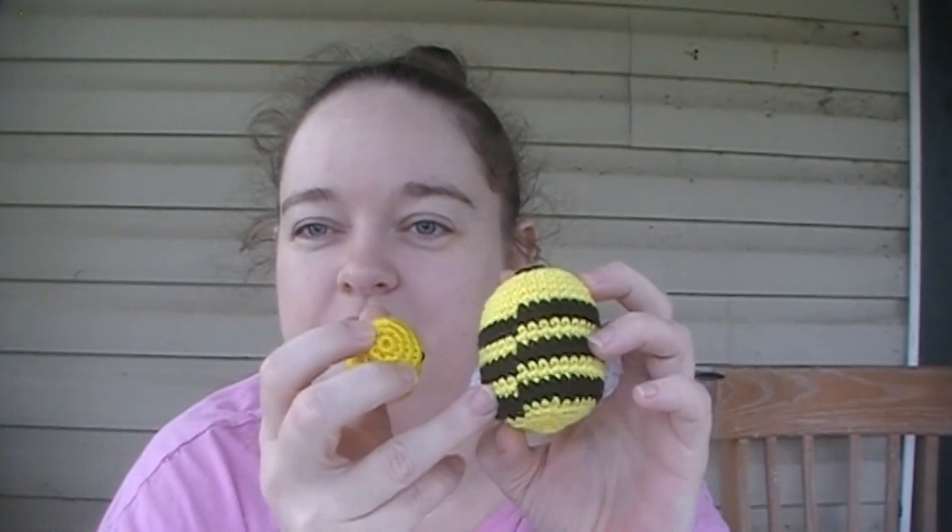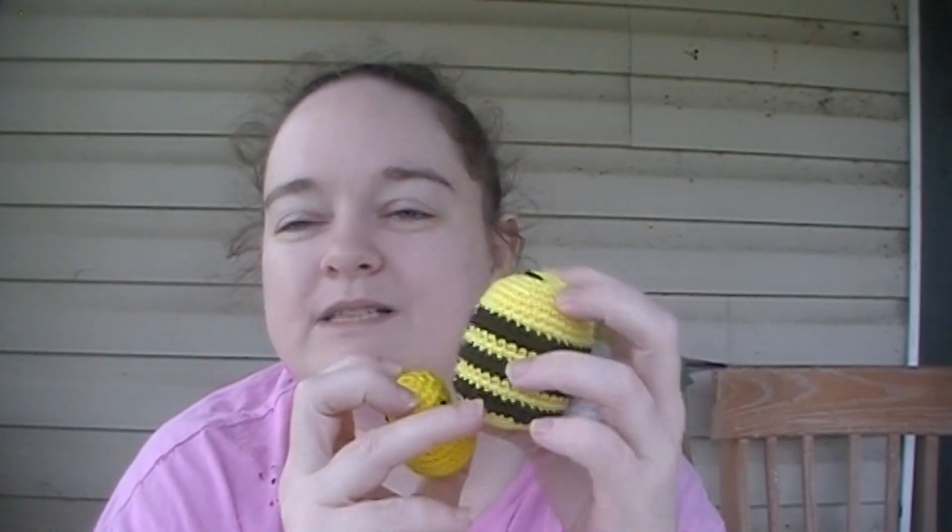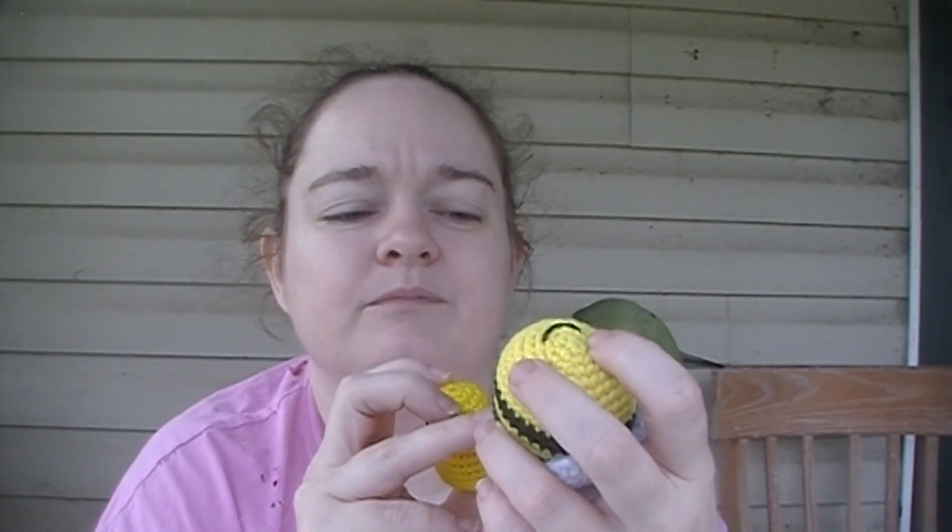I know there's a way to change colors in amigurumi where it's seamless and I just have never bothered to learn that. I guess it's because I don't do amigurumi a whole lot — not nearly as much as I used to.